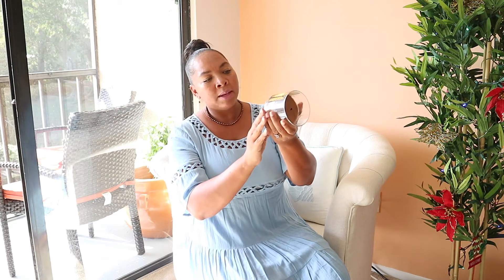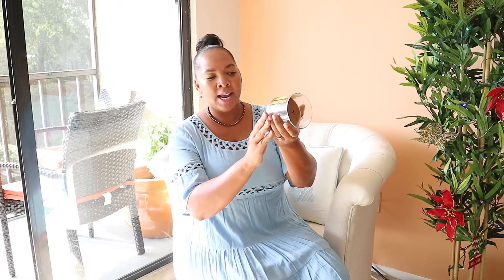My favorite candle in November is called Leaves. It smells so good — it smells like cinnamon and trees. The notes are crisp red apple, golden nectar, and warm clove spice. It smells just like that. I love this candle. I can only light it about 10 minutes and it has my whole house smelling really good. This is like my fifth candle — as you can see it's almost burned out, I need to get some more. This is my favorite for the month of November.